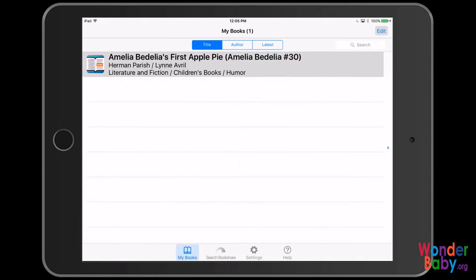It opens up to my books that I've already downloaded to this iPad. Right now I have one of the ones that was on our September book list called Amelia Bedelia's First Apple Pie — it's Amelia Bedelia number 30 by Herman Parrish and Lynn Averill. And I'm just going to go ahead and open that by tapping on it.